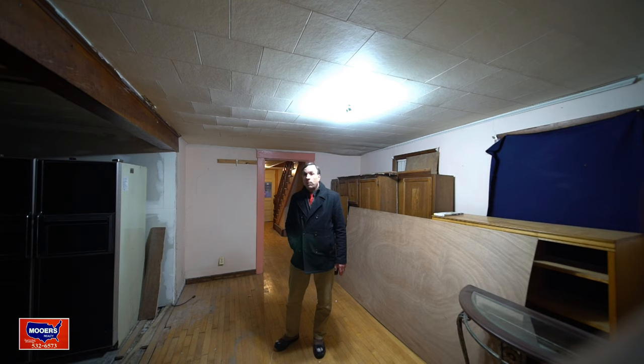Please subscribe to our channel if you're not already a member. If you are, thank you very much. Please like this video. We'll be talking to you about this house on North Street — give us a call, text, come see us, email us. We're going to show you the basement — you want the full ten-cent tour.